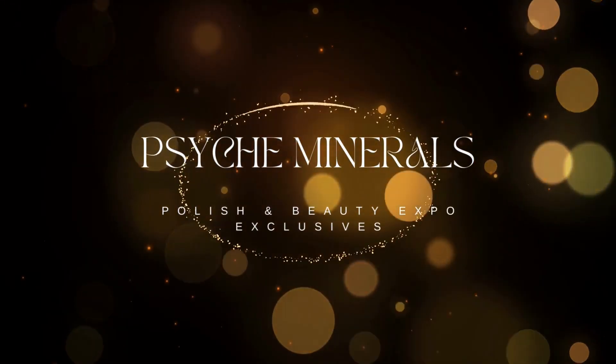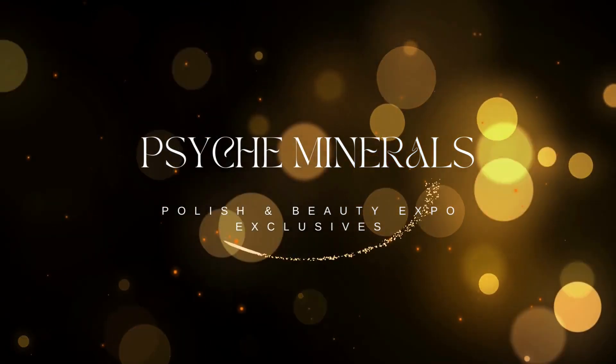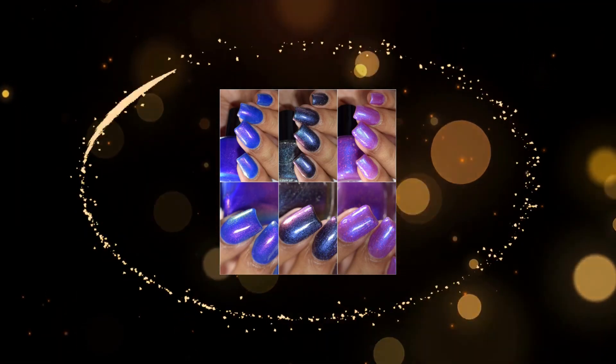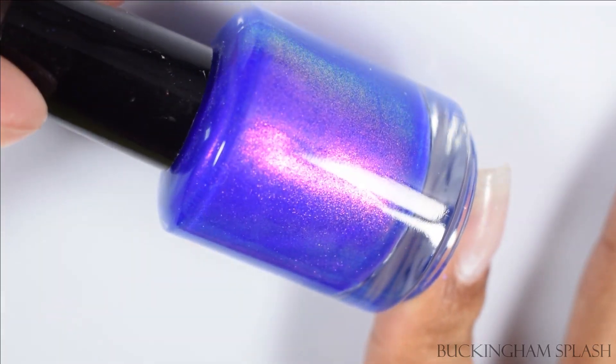What's up nail geeks, and welcome to a quick small but very mighty video. For this evening I have Psyche Minerals Polish and Beauty Expo trio — these are exclusive to the show, as our lovely Molly is going to be attending. Let's dive right into the swatches. First up is Buckingham Splash, described as a beautiful blue jelly with red-orange to yellow-green aurora shimmer.